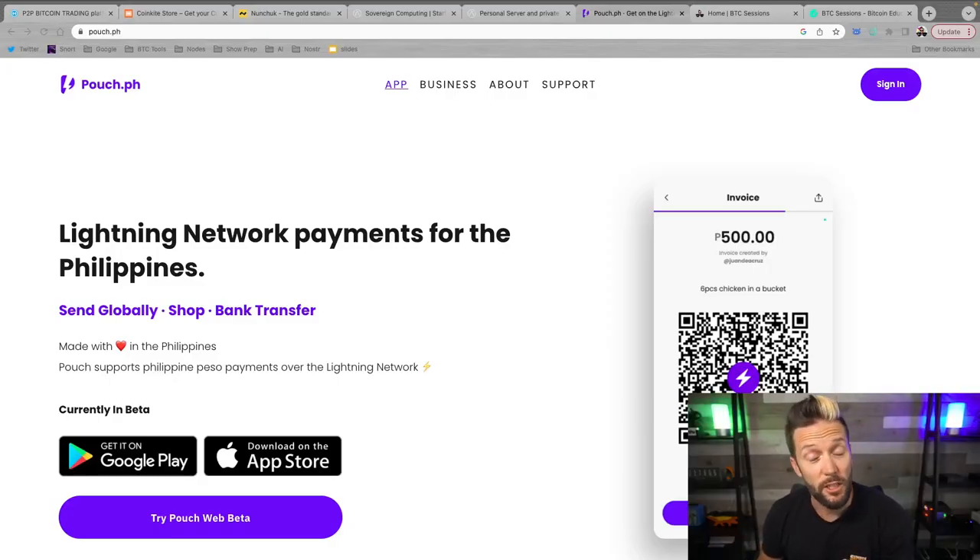Pouch.ph is the website for this application, and it's available on both Android and Apple. It's a really simple-to-use application, and some people watching this may be completely unfamiliar with Bitcoin — that's totally fine. What this application does is use Bitcoin as a network so that you can cheaply transfer money cross-border instantly, and have people in the Philippines access it and do things like pay bills, transfer to bank accounts, get cash, top up their phone, get game credits, and all kinds of different stuff, all from within the application.